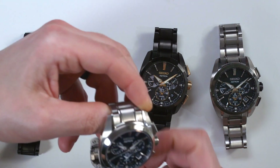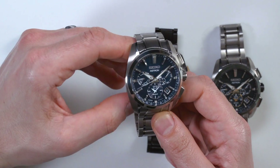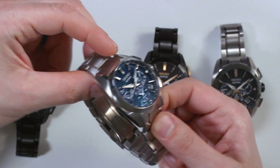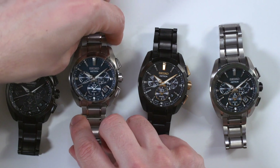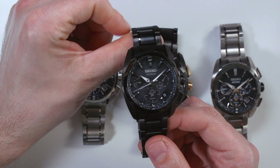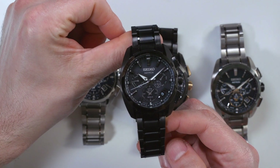The Seiko Astron 5X Titanium collection is normally $2,500 in naked titanium, and the IP-plated black versions such as this are $2,700. You can see the full review on A Block to Watch. Thanks.